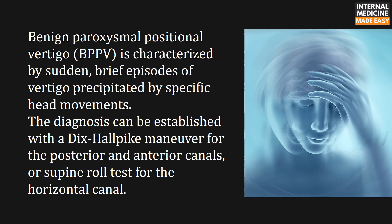Benign paroxysmal positional vertigo is characterized by sudden brief episodes of vertigo precipitated by specific head movements. The diagnosis can be established with a Dix-Hallpike maneuver for the posterior and anterior canals, or a supine roll test for the horizontal canal.